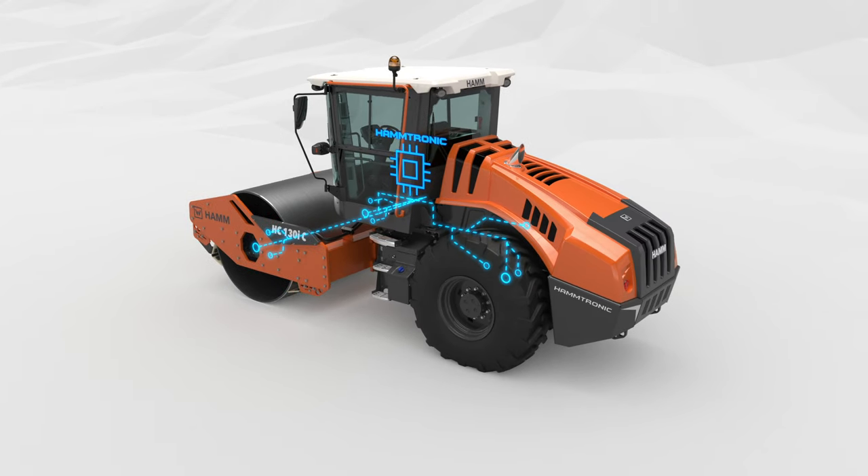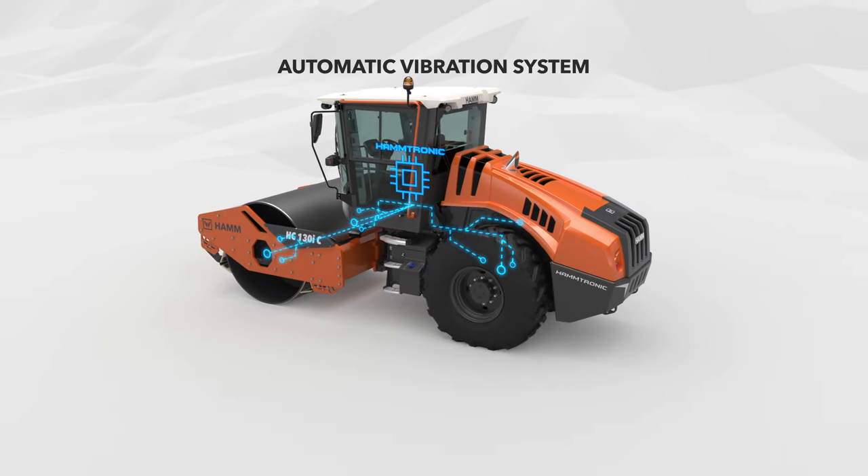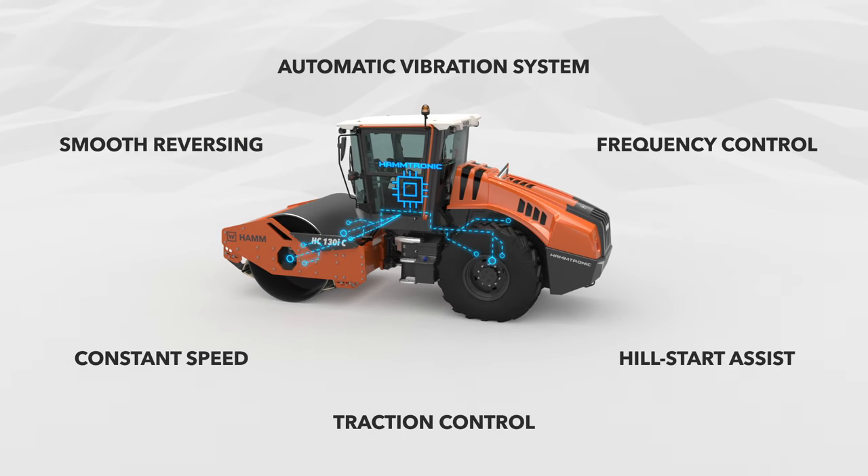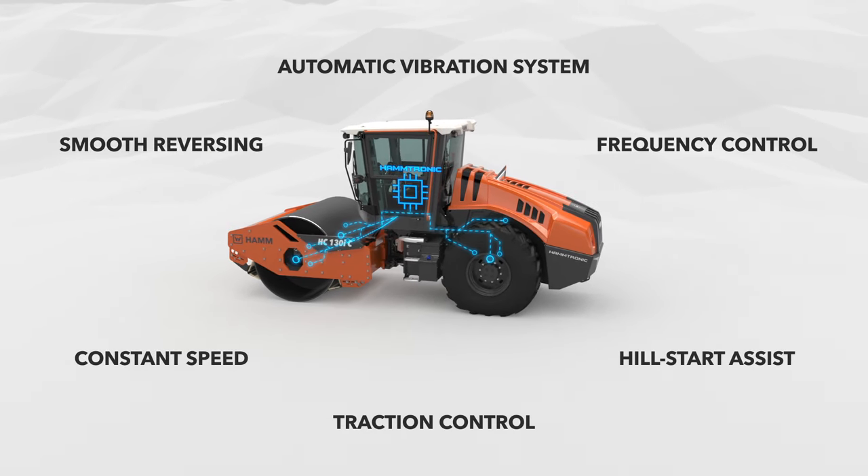The driver is supported by various assistance systems. The HC compactors therefore set new standards in terms of compaction quality and safety.